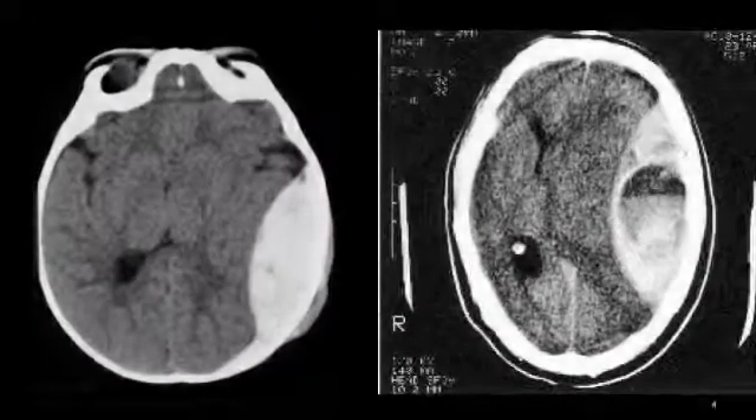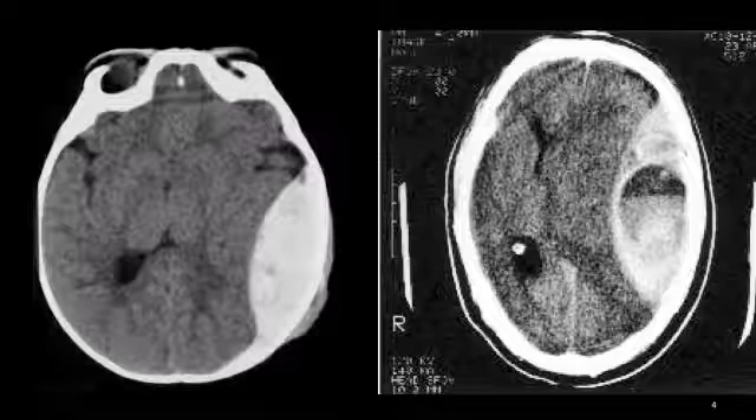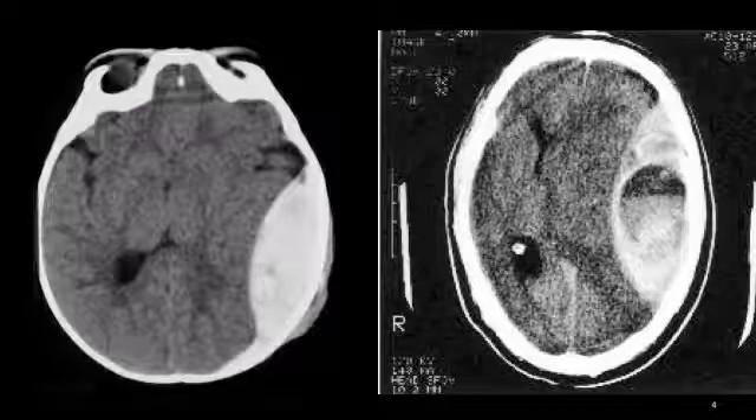Rapid bleeding causes a collection of blood, or hematoma, that presses on the brain, causing a rapid increase in pressure inside the head. This is called intracranial pressure increase. This pressure may result in additional brain injury, pushing the brain towards the other side or pushing the brain down through the brain stem. An extradural hemorrhage is an emergency because it may lead to permanent brain damage or death if left untreated.